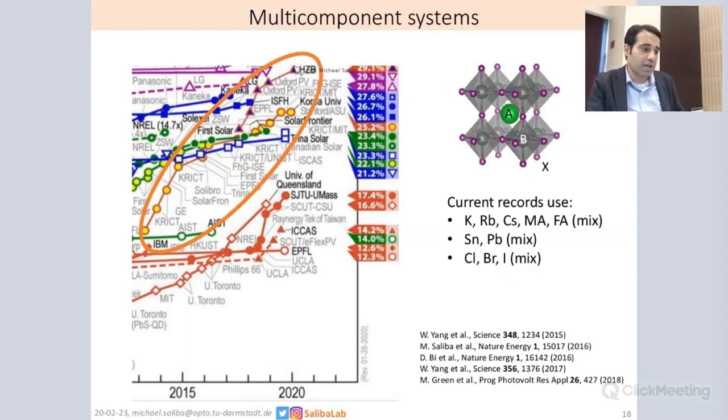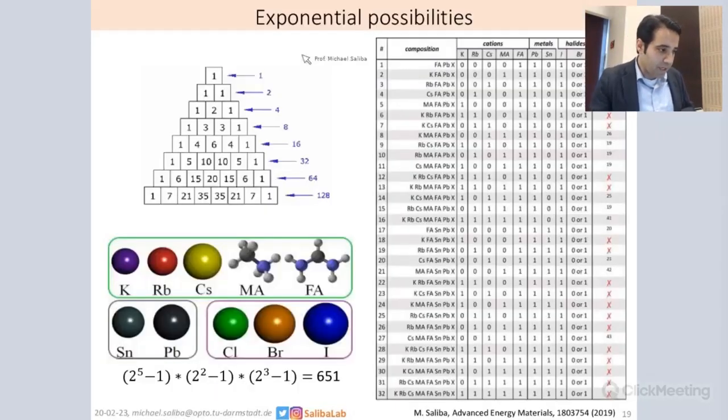You can see here how they achieve these very high performances, also for the tandem with silicon devices, which now stand at 29.1%. These mixtures cause a lot of complexity. You can see it here — that's the Pascal triangle saying that each new component doubles the possibilities, so using only the components I've listed previously, we have over 651 possibilities to make new materials.